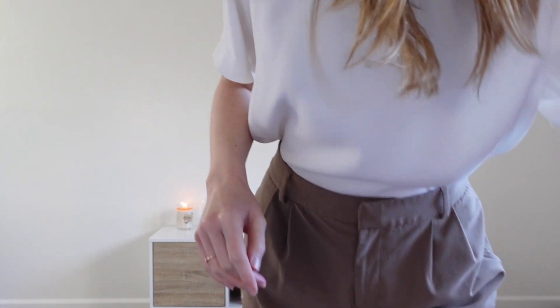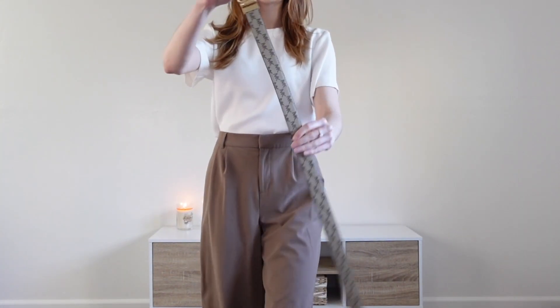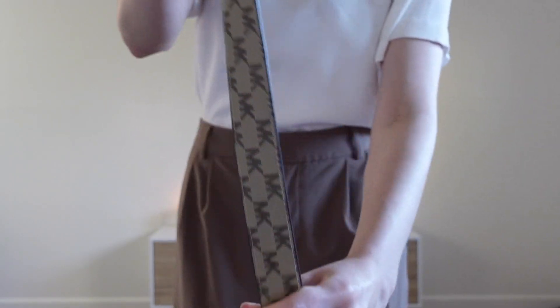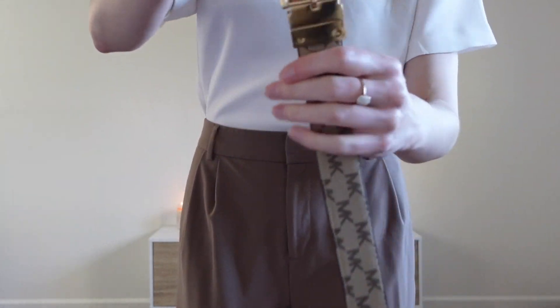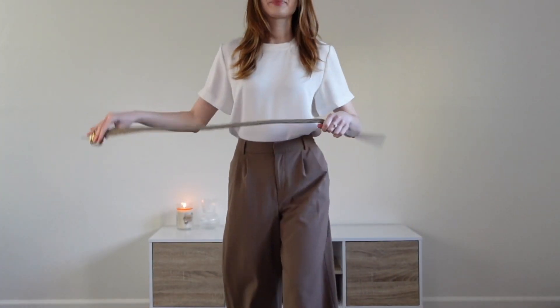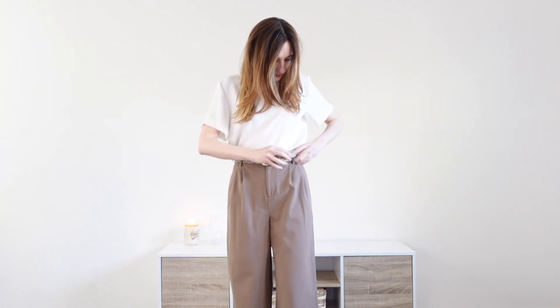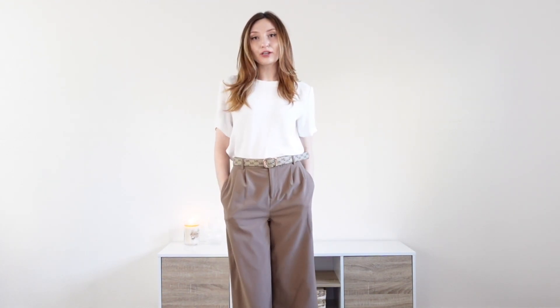And then to elevate it a little bit, I'm going to add a belt — another Michael Kors belt. This one's double sided, so it has this side and then you just pull up, twist, and you have another belt. You could do brown — I'm going to do the pattern side. That makes it a little bit more polished and professional.